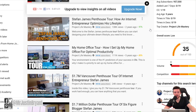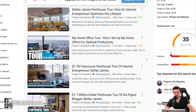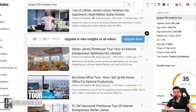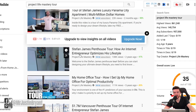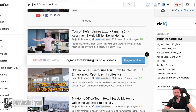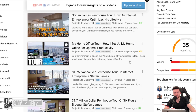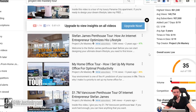You can check out Project Life Mastery — they've done this three or four times because they seem to move a lot. They do tours of their home office, their penthouse, or their million-dollar home. And these usually outperform their usual view count from their other videos.